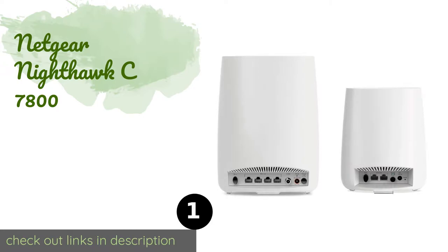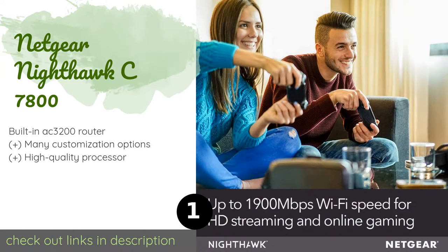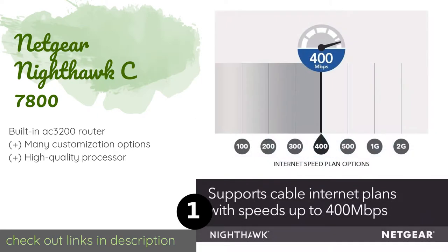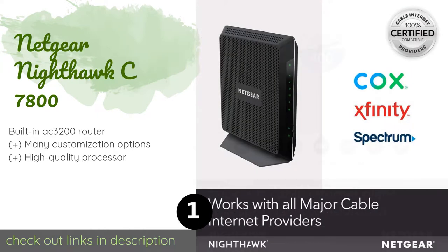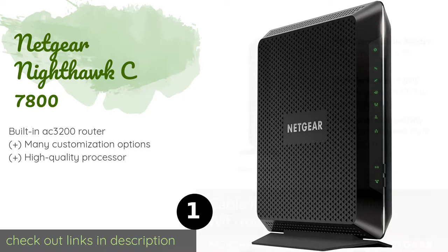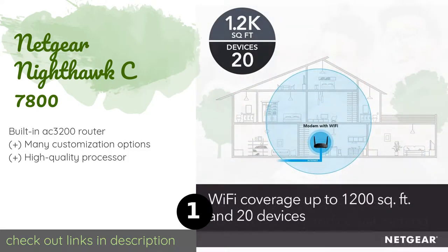The first product on our list is the Netgear Nighthawk C7800. It keeps your connection free of interruptions with 32 bonded downstream channels that can pick up the slack for one another during peak hours. It features DOCSIS 3.1 technology, which improves your speed and reliability tremendously. This product is available on Amazon for $300.